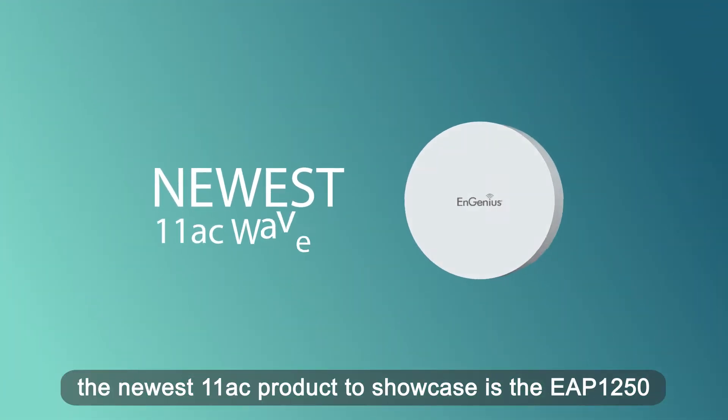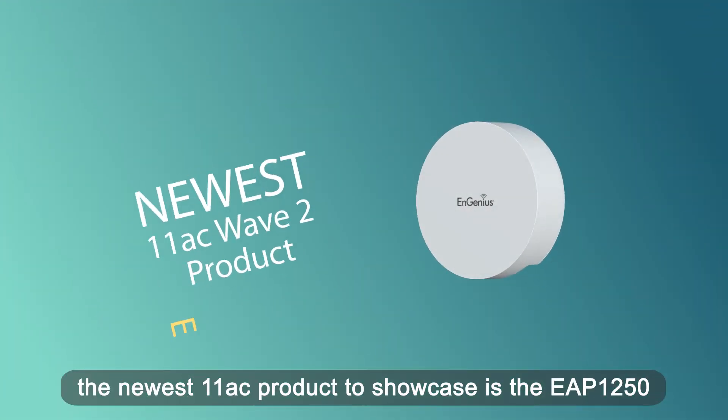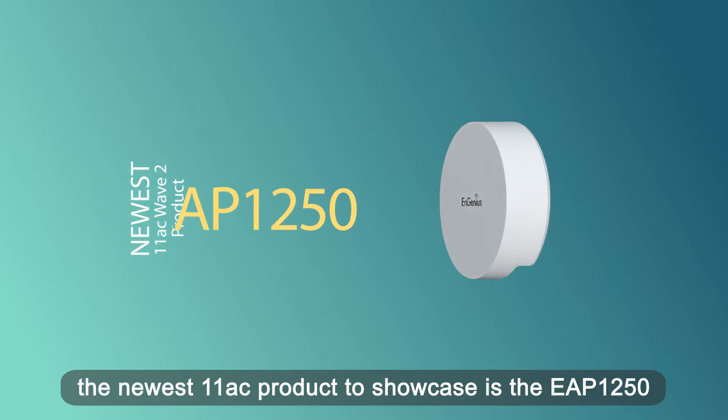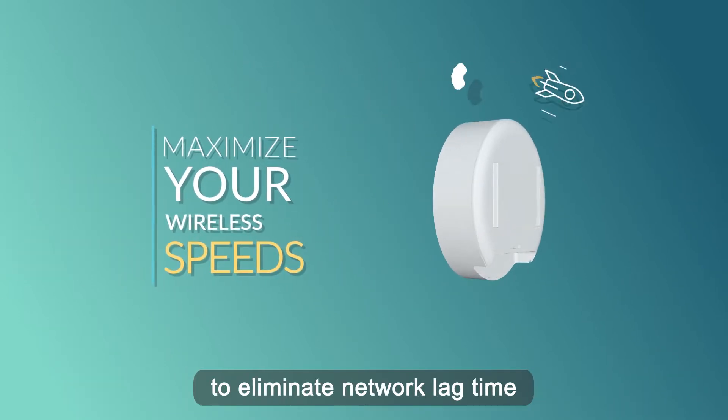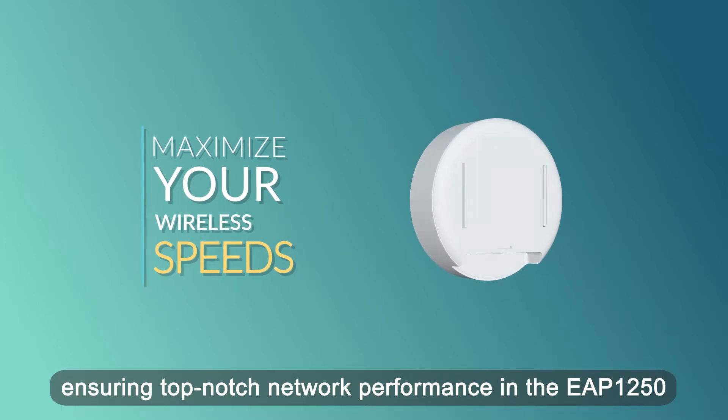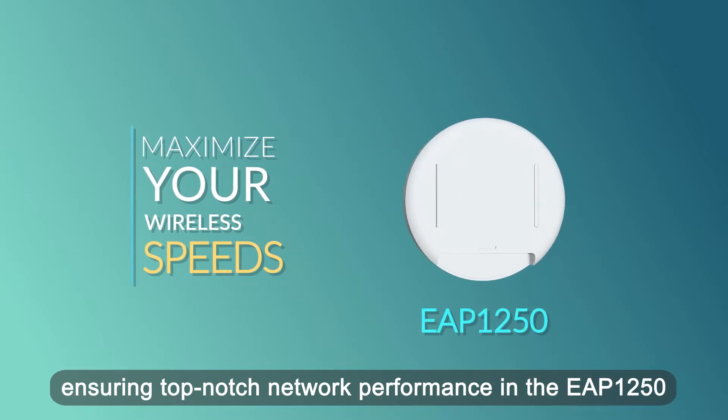The newest 11ac product to showcase is the EAP-1250. Wireless speeds are maximized to eliminate network lag time, ensuring top-notch network performance in the EAP-1250.